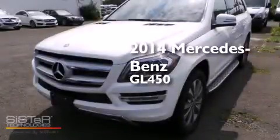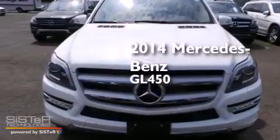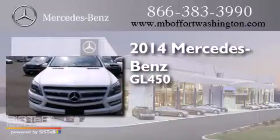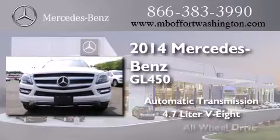This is a brand new 2014 Mercedes-Benz GL450. This crossover has an automatic transmission, a 4.7 liter V8, and all-wheel drive.